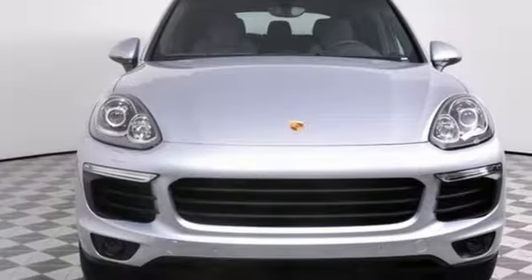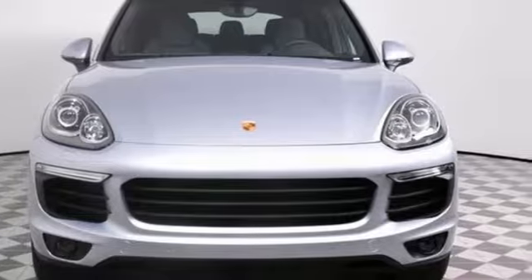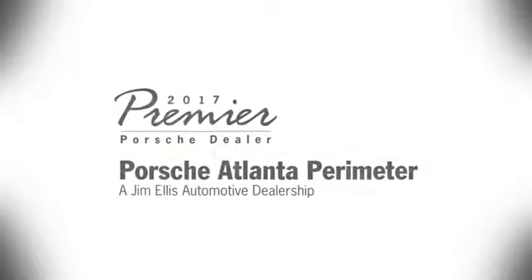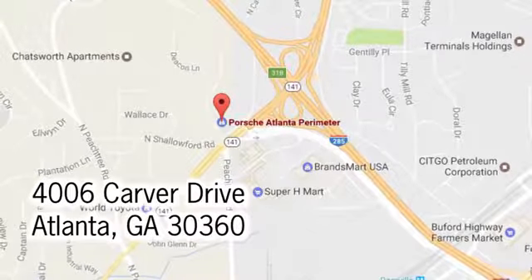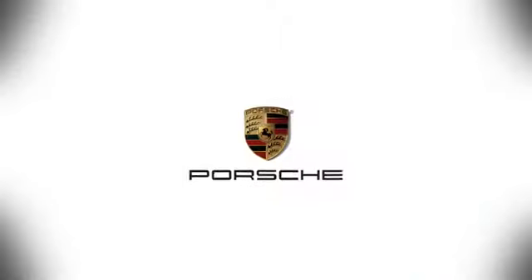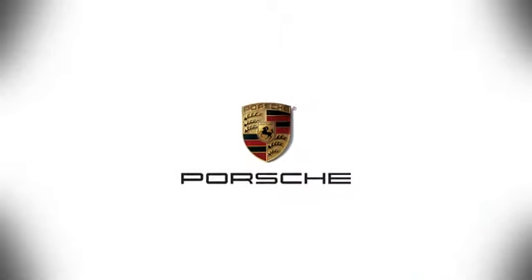Become an enthusiast. Get into this Cayenne today. At Porsche Atlanta Perimeter, we prove that buying a car can be a world-class experience. Contact Porsche Atlanta Perimeter today. We're conveniently located inside I-285 on Peachtree Boulevard.